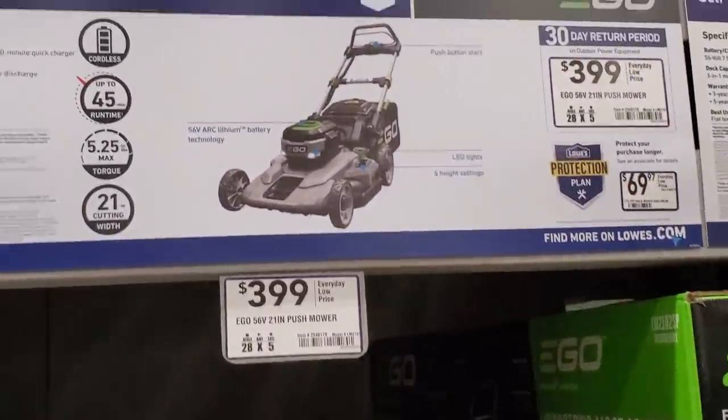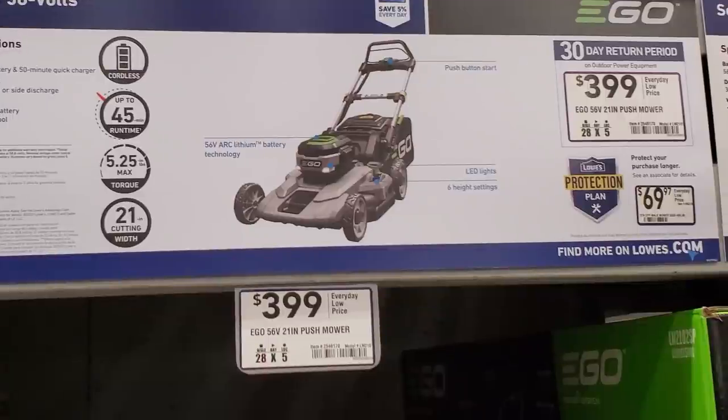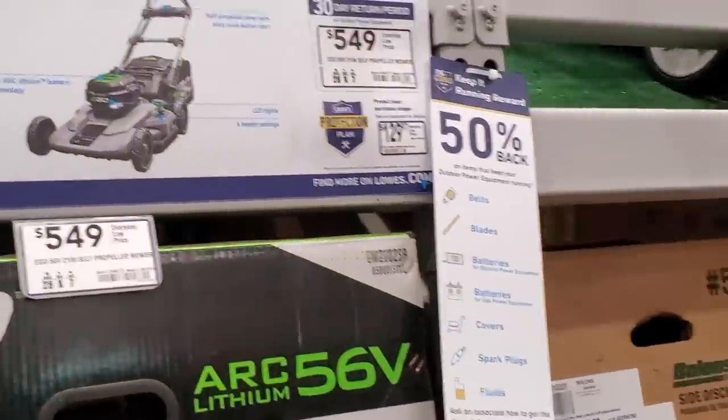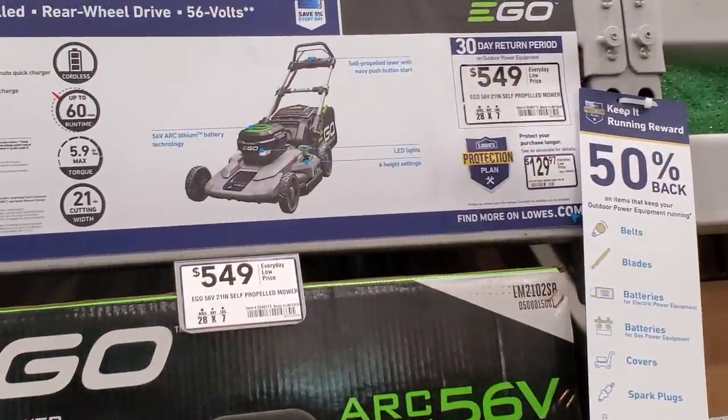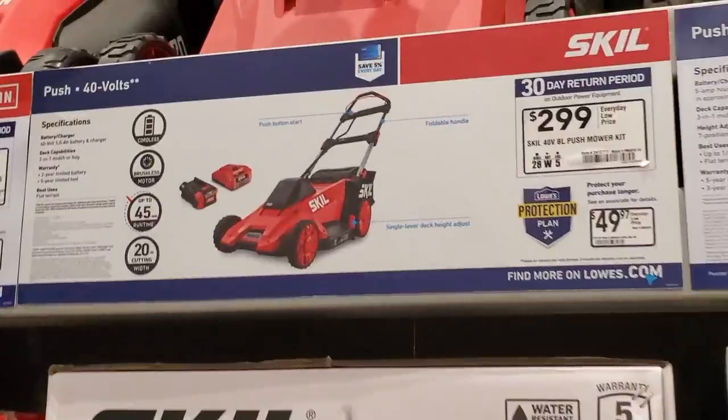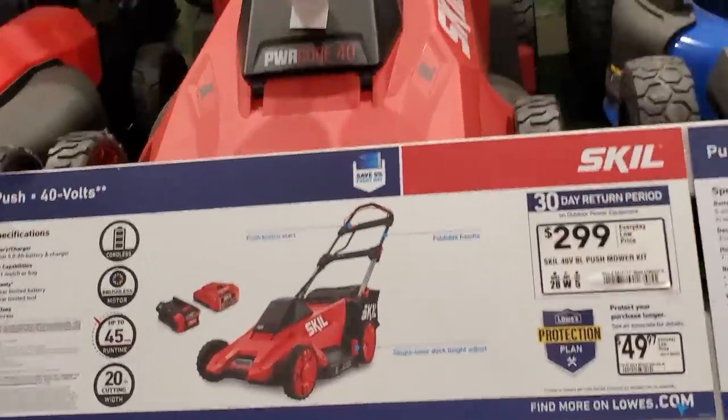Then they've got this for $399 — this is the EGO. It's not the newest model but still a 21-inch mower. They've got this for $549, it's a rear wheel drive 56-volt. And they've got the Skil for $299 — this is a 40-volt push mower.